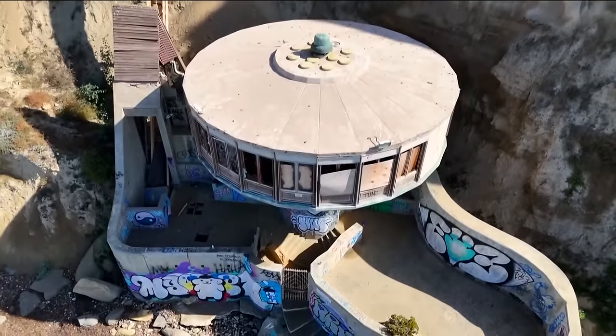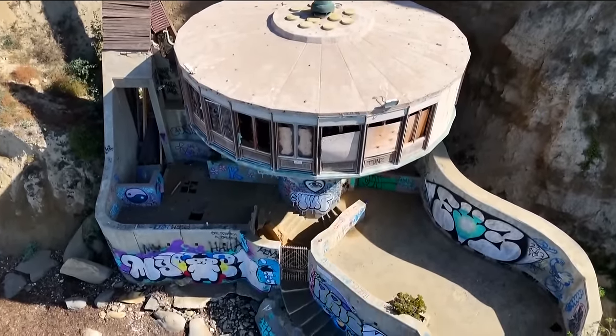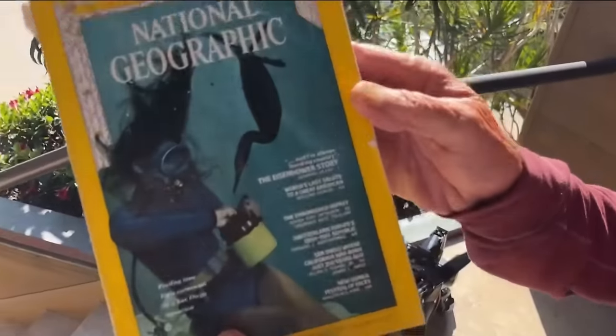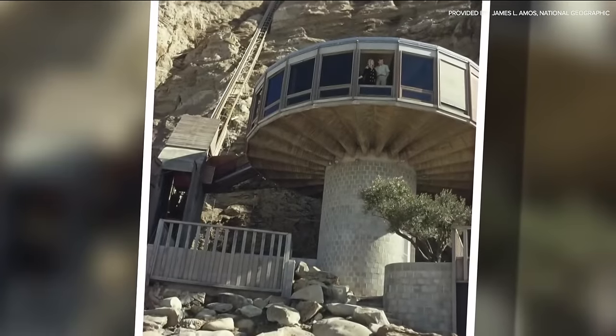I met the current owner, a San Diego philanthropist who didn't want to be identified, who has owned it since 1987. He showed me a copy of an old National Geographic magazine from 1969 in which the home was featured.